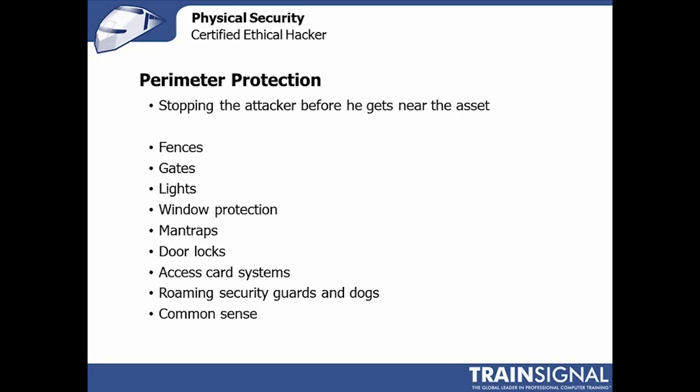Within the context of physical protection, perimeter protection components stop an attacker before he gets anywhere near the asset. There are millions of these protection mechanisms — things like fences, gates, and door locks. Lighting is a less obvious but really effective one: as an attacker, you never want to be detected, and lights make detection much easier for the defender.